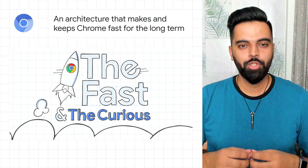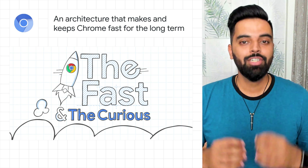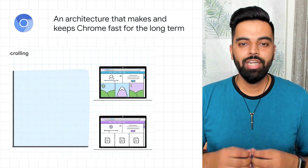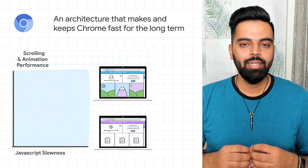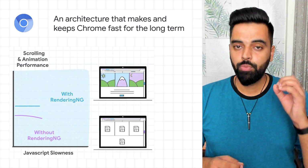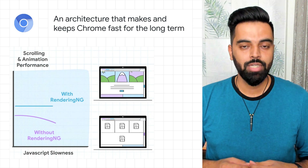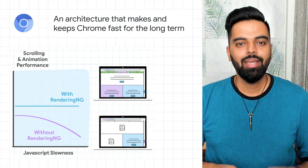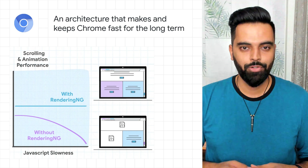The latest version of Chrome comes with significant improvements in battery life, memory, and speed of the web. With the RenderingNG architecture, Chrome 94 is more reliable and is 8% more responsive on real pages, saves more than 1,400 years of CPU time per day, and improves battery life by 0.5% as compared to earlier versions of Chrome.